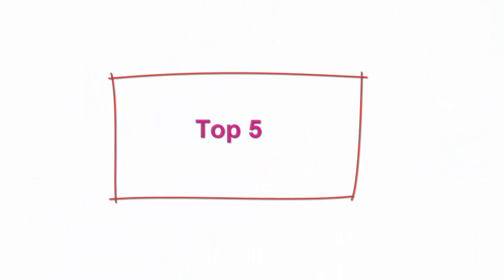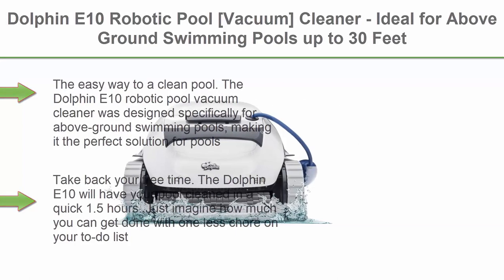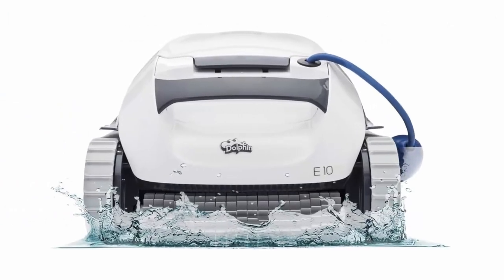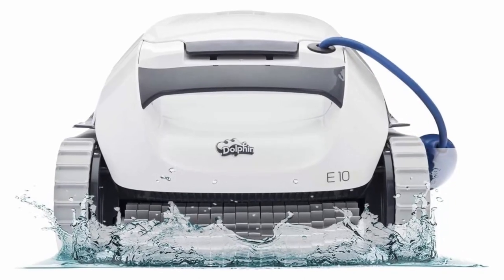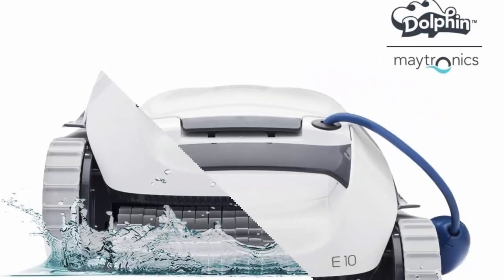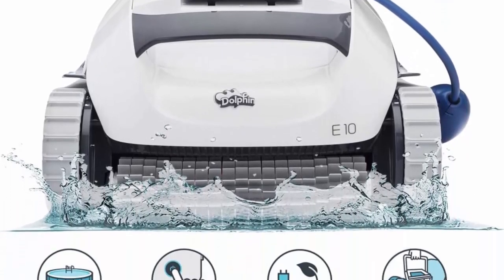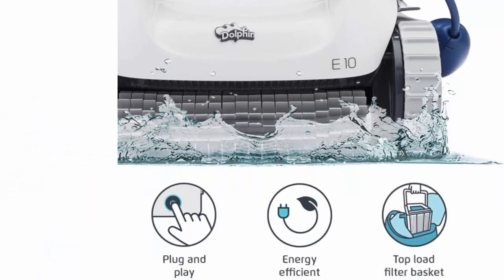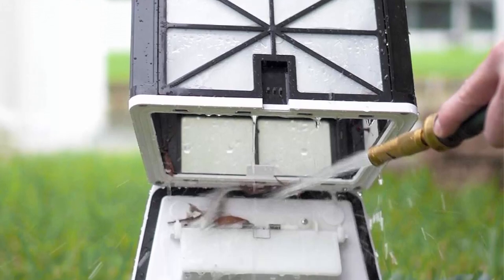Top 5: Dolphin E10 Robotic Pool Vacuum Cleaner, ideal for above-ground swimming pools up to 30 feet. Powerful suction to pick up small debris, easy-to-clean top-load filter basket. The Dolphin E10 was designed specifically for above-ground swimming pools, making it the perfect solution for pools up to 30 feet. Backed by a two-year quality assurance. The Dolphin E10 will have your pool cleaned in a quick 1.5 hours.